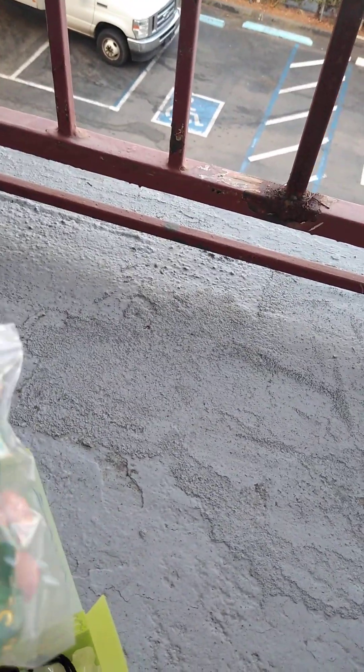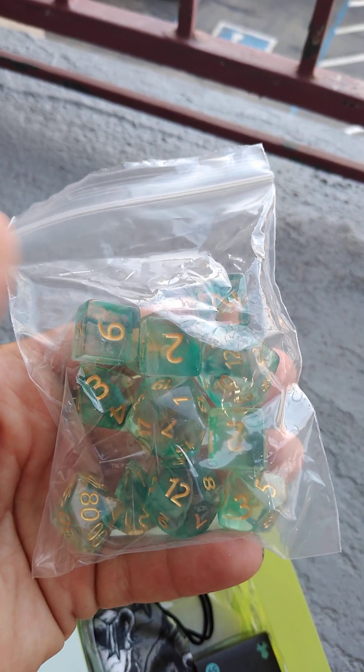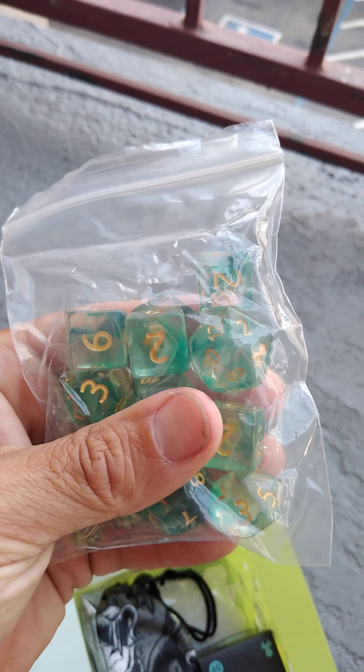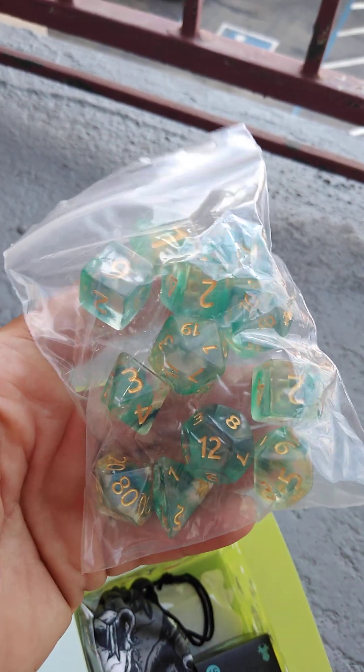Here's the full 14-piece set. Well, it doesn't have the giant D20, but this is a nice set. So many dice. We're also selling the crystal containers for these dice sets.